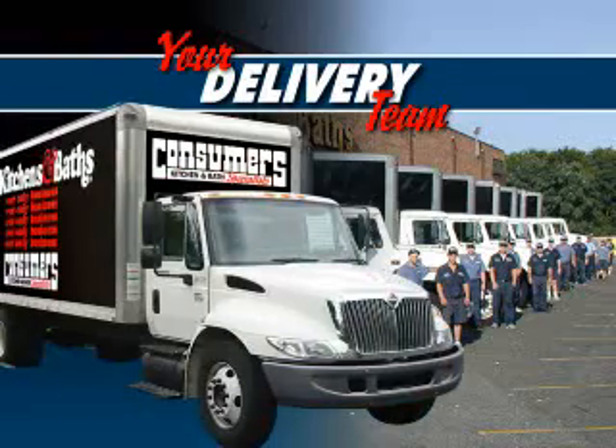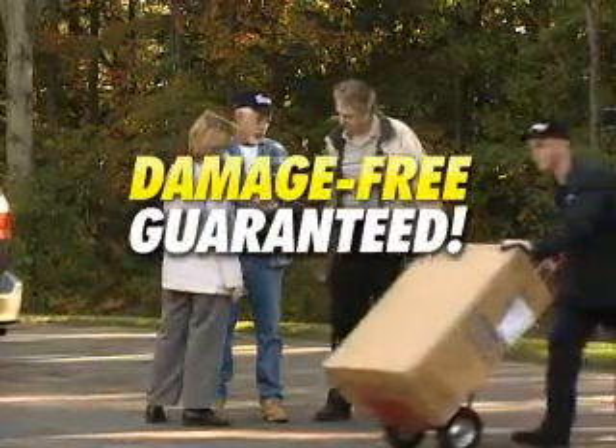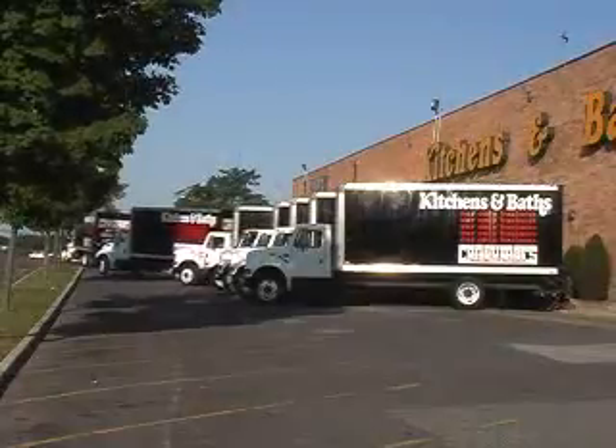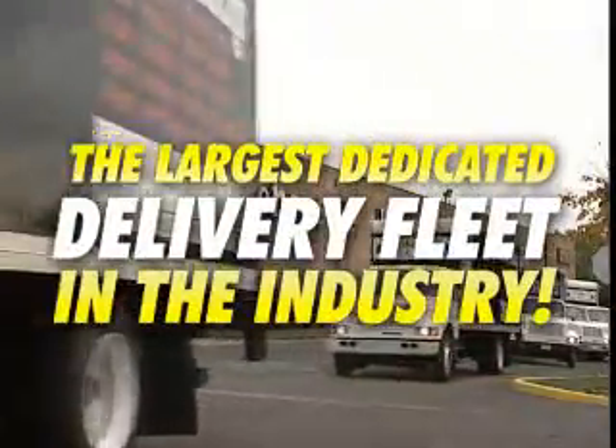Your delivery team features courteous, uniformed furniture delivery specialists who will deliver your project into your home damage-free — guaranteed. The team is equipped with our own custom-designed furniture delivery vehicles, the largest dedicated delivery fleet in the industry.